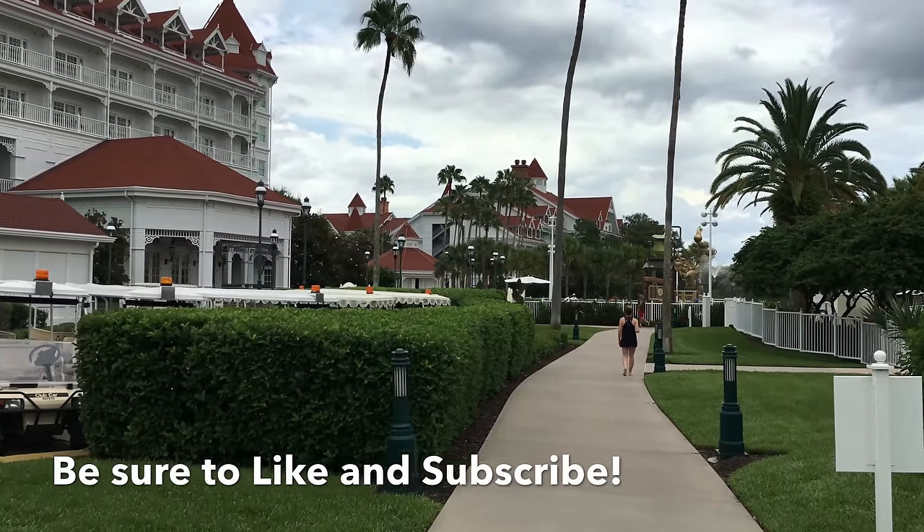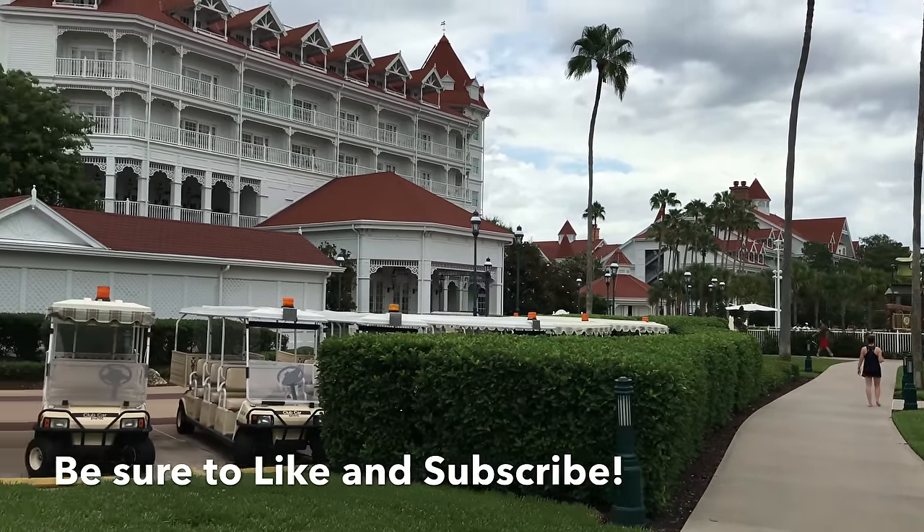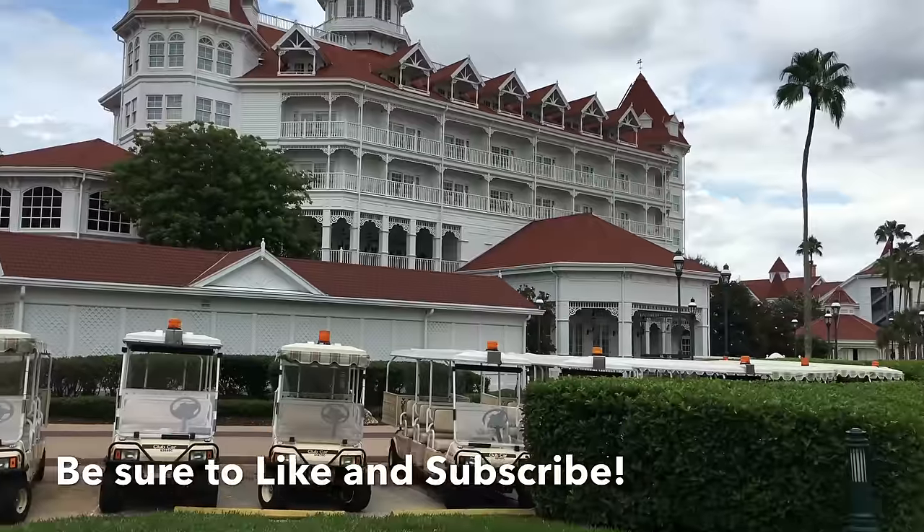Hi, this is Josh with Resort TV One. Today we're giving you a complete tour of Disney's Grand Floridian Resort. We hope you enjoy the video.